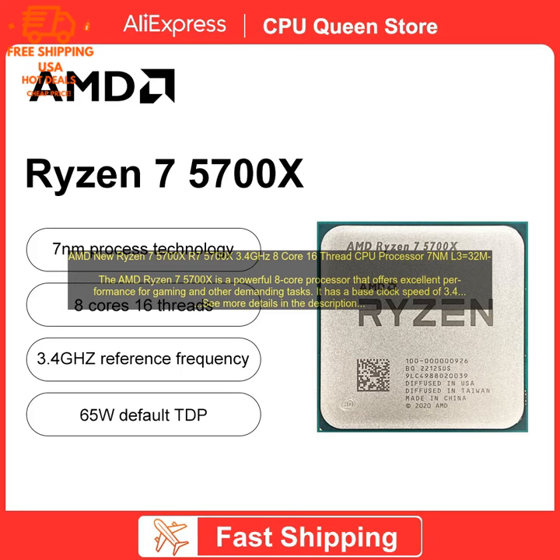If you are looking for a powerful and versatile processor for gaming and other demanding tasks, the AMD Ryzen 7 5700X is a great option.